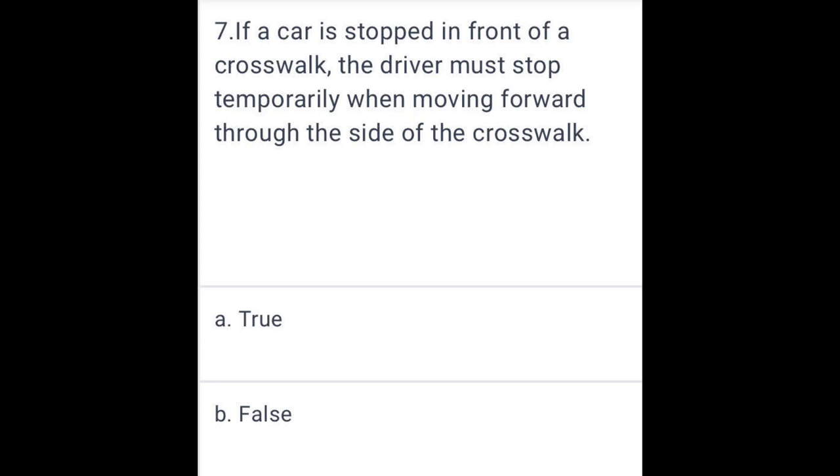If a car is stopped in front of a crosswalk, the driver must stop temporarily when moving forward to the side of the crosswalk. True.